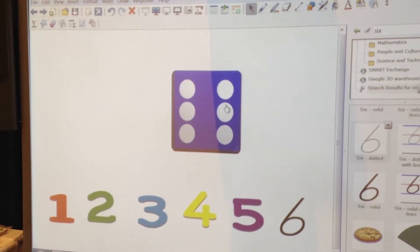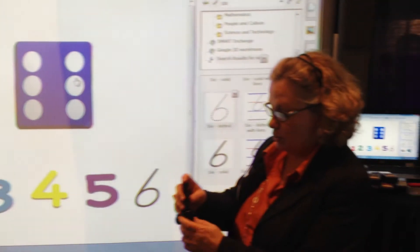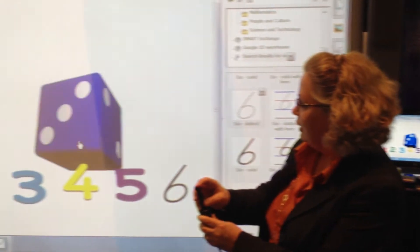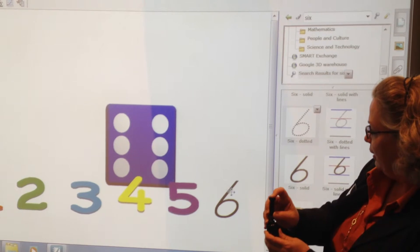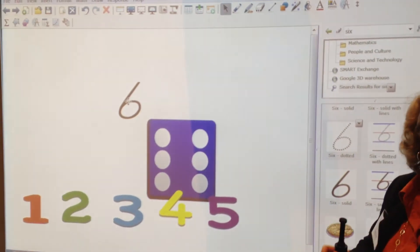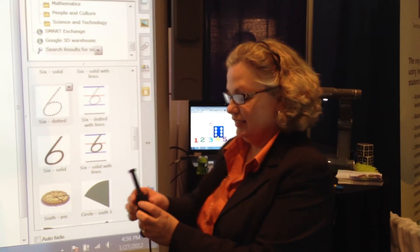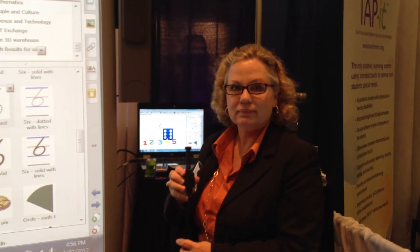Fantastic, that opens up so much for so many. Yes, and now I can use the mini joystick to move it around, go down and grab the number, and pick the number that's rolled. That's fantastic. For students who can't access directly, it's a way that they can participate in whole group instruction alongside their same-aged peers.